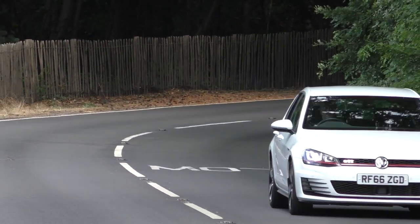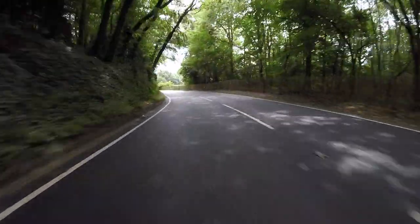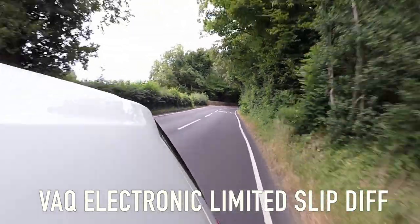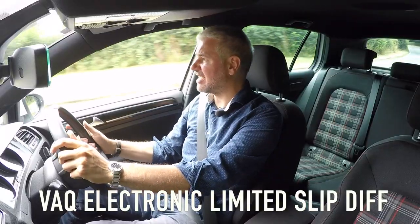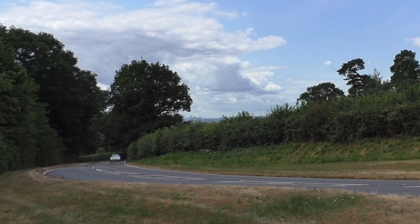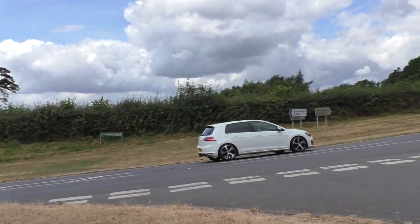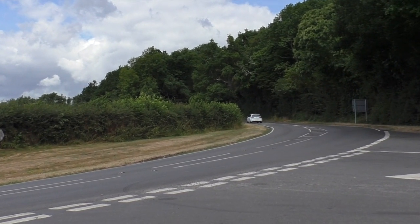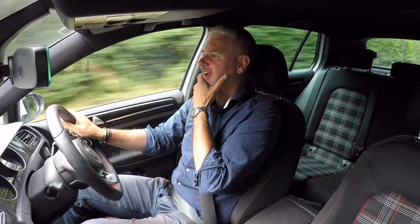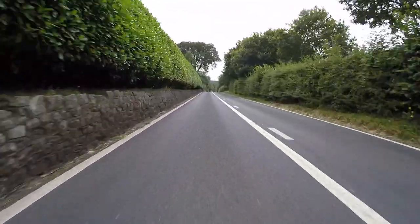It revs well. These have some sort of electro-wizardry at the front — a sort of electronic diff — and it does seem to reign in the chassis quite well. If you put your foot down in a corner it goes so much better than I've ever experienced in any front-wheel drive car, except maybe the Mini GP I had before, which had a mechanical limited-slip diff.